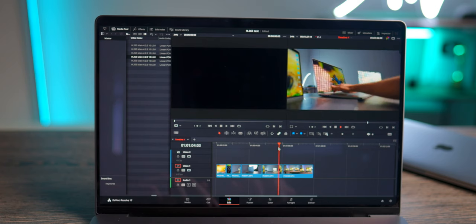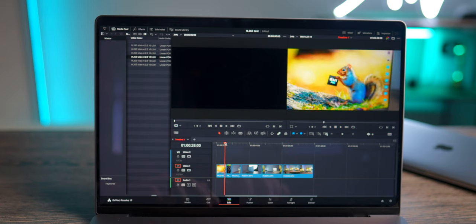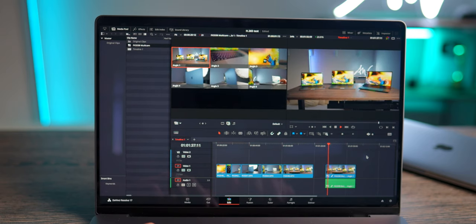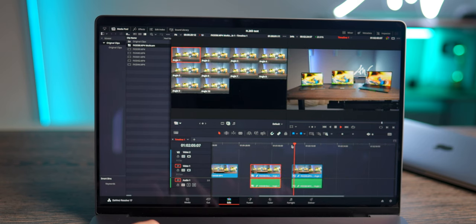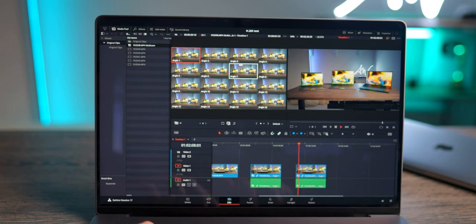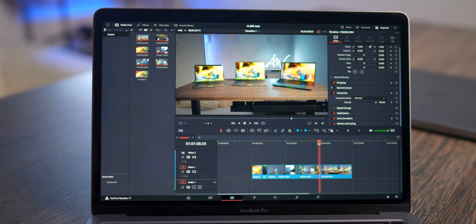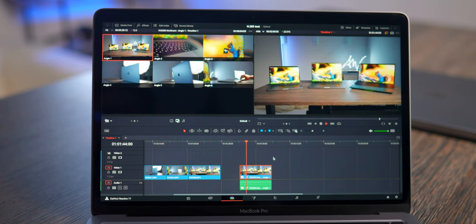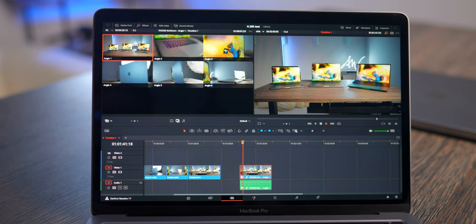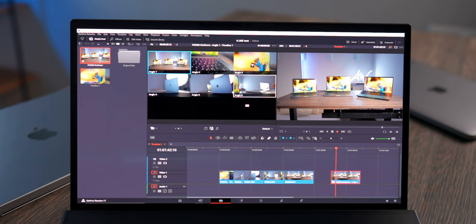With 4K H.265 footage from the Sony FX3, on the M1 Pro a basic cut plays back fine. With 6 different angles playing back simultaneously — also no problems. At 10 or 16 angles it starts to slow down a little, but honestly, who needs to play back 16 angles at the same time in real life? The M1 handles this footage pretty well too, but with 6 angles playing simultaneously it starts to struggle and needs more time to process. The ZenBook just cannot handle this footage — it's laggy and not possible to work with.